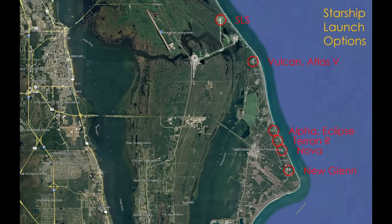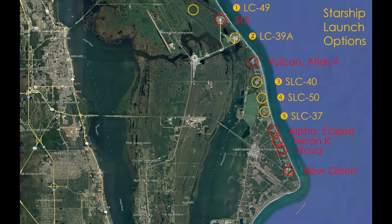Here are the proposed Starship sites. The first is Launch Complex-49 at the north end of Kennedy Space Center, a proposed site to the north of the existing pads used for Apollo and shuttle flights. The second is Historic Launch Complex-39A, currently leased to SpaceX for Falcon 9 and Falcon Heavy. The third is SLC-40, SpaceX's current Falcon 9 launch site. The fourth is SLC-50, a brand new launch site location to the south of SLC-40. And finally, SLC-37 — the newly available site because Delta IV is no longer flying.